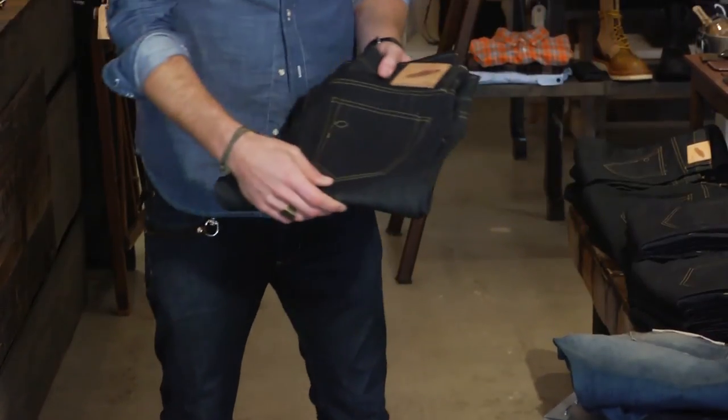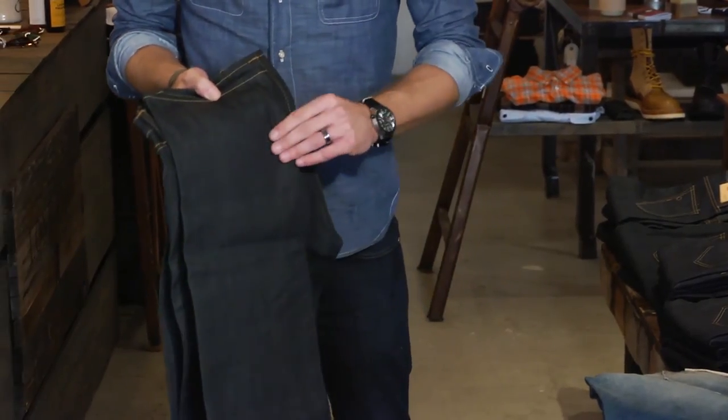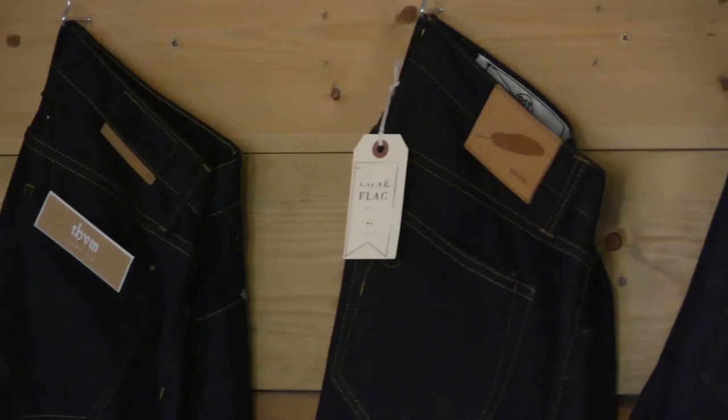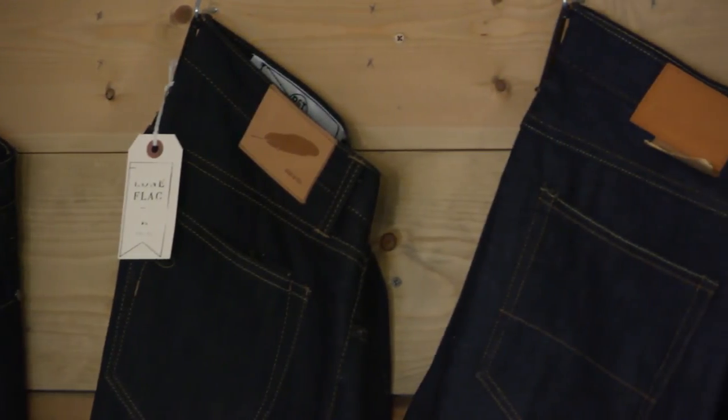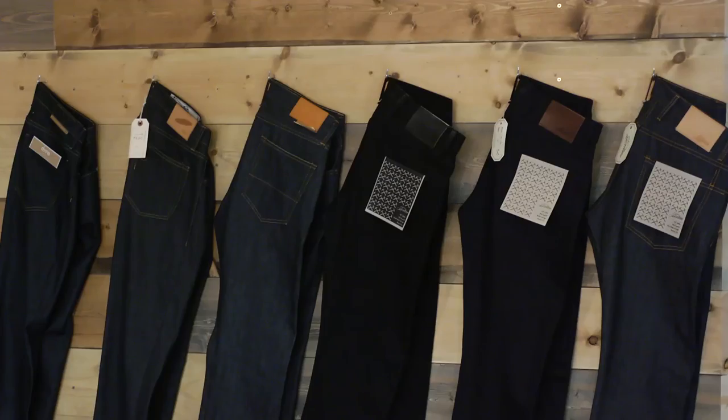This is a traditional raw denim. You can see that it's not washed out at all. It has a little bit more rigidity in it than a traditional wash jean. Not much has changed with this other than that now it comes in a slim taper, a traditional straight leg, or a skinny — there are a lot more versions for fit.